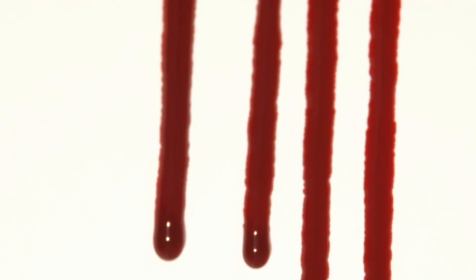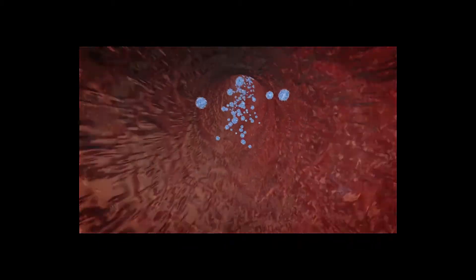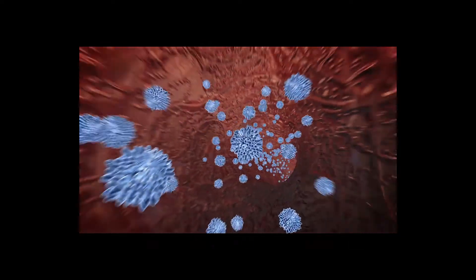Low blood levels of the reproductive hormones normally cause the hypothalamus to increase production of its gonadotropin-releasing hormone. Increased gonadotropin-releasing hormone production typically stimulates the pituitary gland to produce more follicle-stimulating hormone and luteinizing hormone, which ultimately causes the testes or ovaries to increase production of their reproductive hormones in most cases.